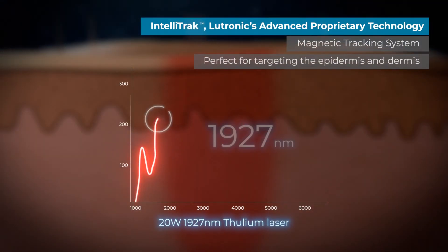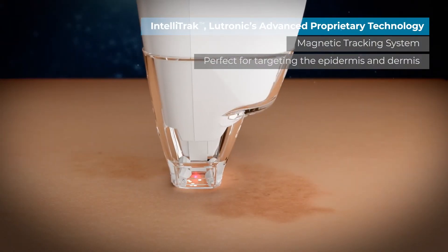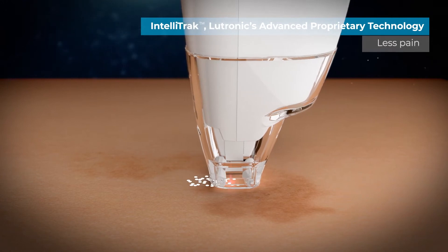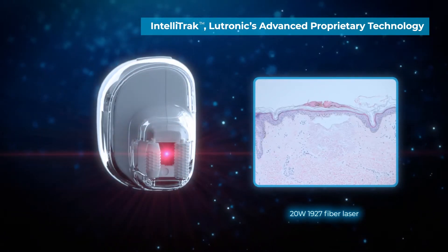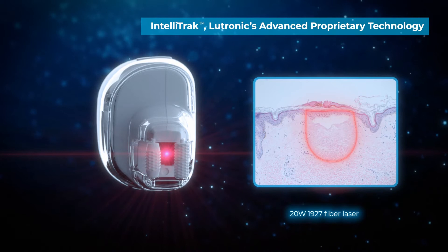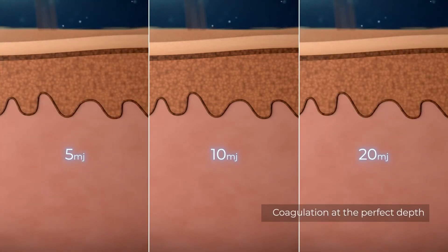The Ultra utilizes the highest power thulium laser at the perfect wavelength for targeting both the epidermis and dermis. Ultra uses IntelliTrack to provide safe, smooth, and consistent energy delivery, meaning less pain, decreased downtime, and faster treatments. Ultra's innovative lens and its premier 20-watt thulium fiber laser create the best beam profile and deepest penetration for any laser in its class.